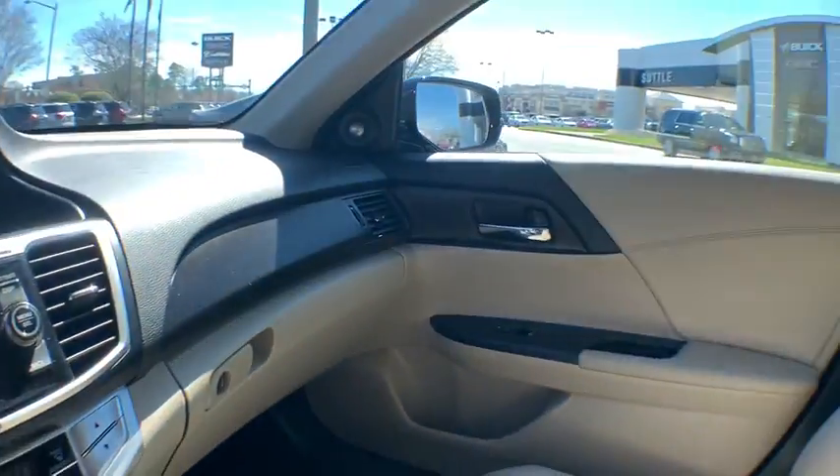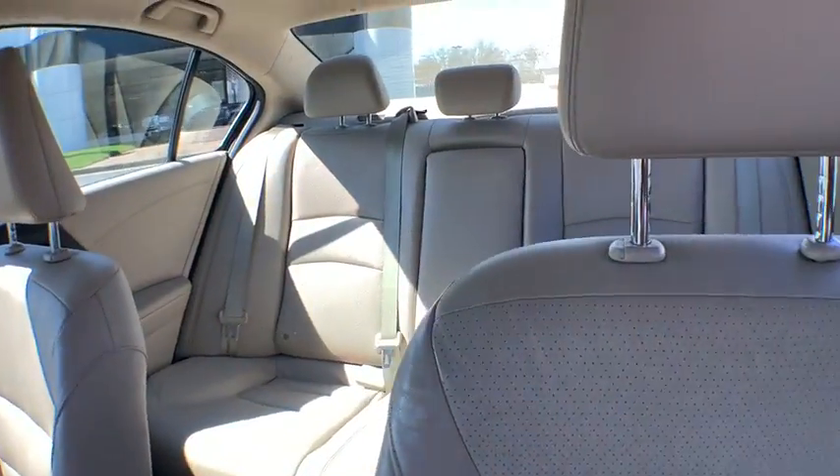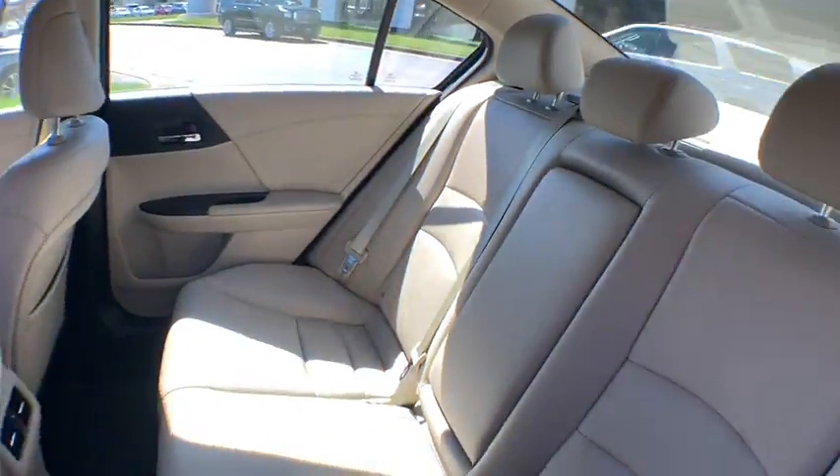Fog lights, power windows, rear window defroster, trip computer, CD player, heated front seats, remote keyless entry, power moonroof, brake assist, panic alarm.